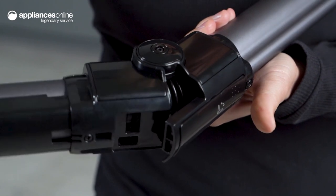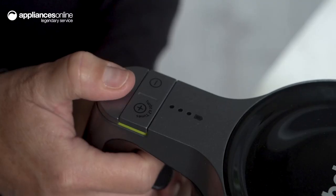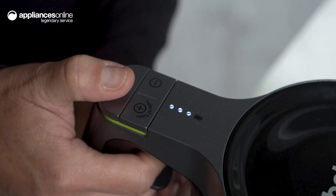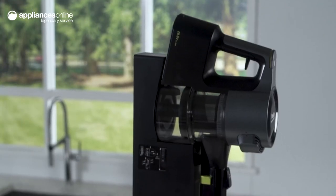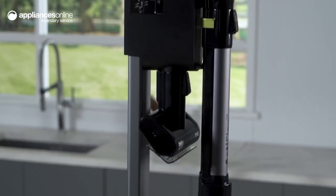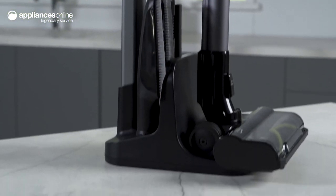This vacuum can run for up to 90 minutes thanks to the two rechargeable lithium-ion batteries with a running time of 45 minutes on each. Once you're done, the docking station makes storing the vacuum neat and easy alongside all the attachments and the spare battery.